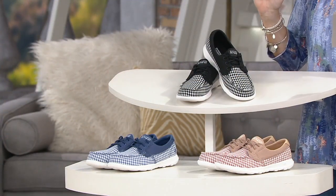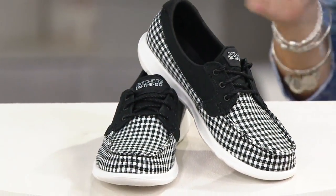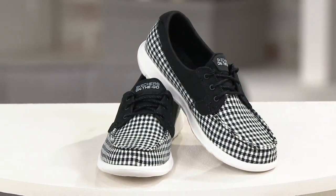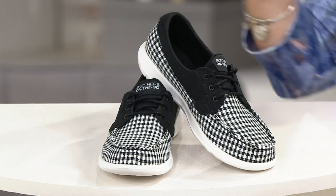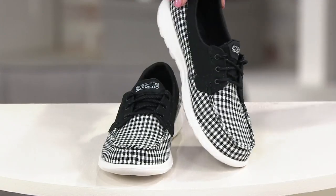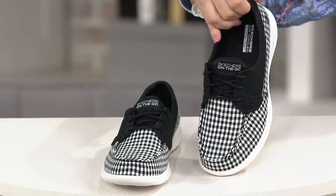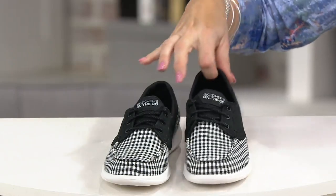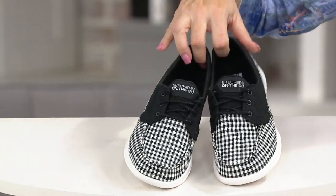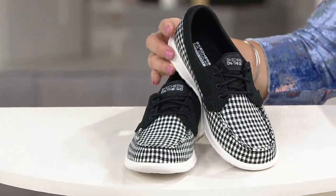These are brand new today, called 'By the Sea,' five easy pays at twelve dollars. Everything in this show has five easy pays — you choose your major credit card, your QVC credit card, or even PayPal to get these home. This time of year, when things sell out they don't get reordered — you hope they come back next year. We also have a 90-day return policy, extended for your convenience.